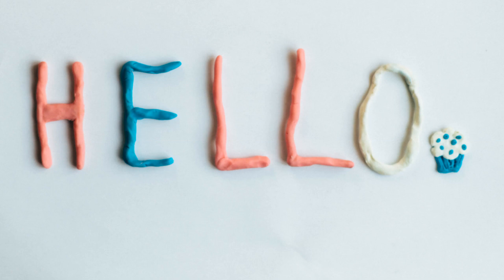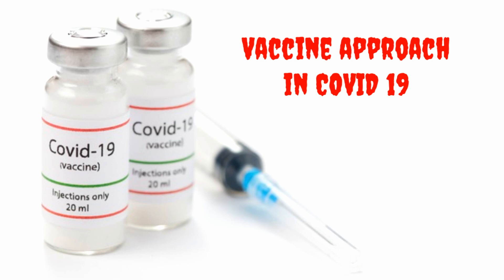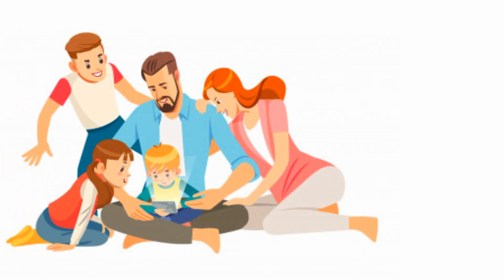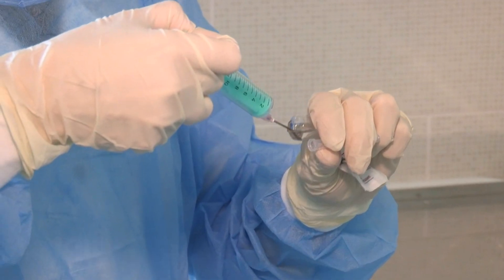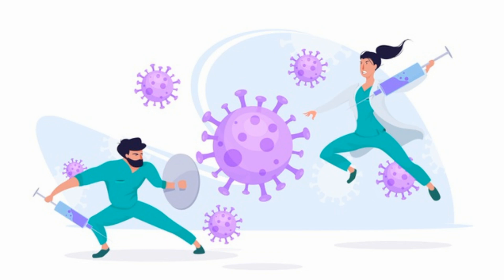Hello guys, today in this video I would like to discuss the vaccine approach in coronavirus patients. Stay with me for the next few minutes to understand how this vaccine works in the human body.